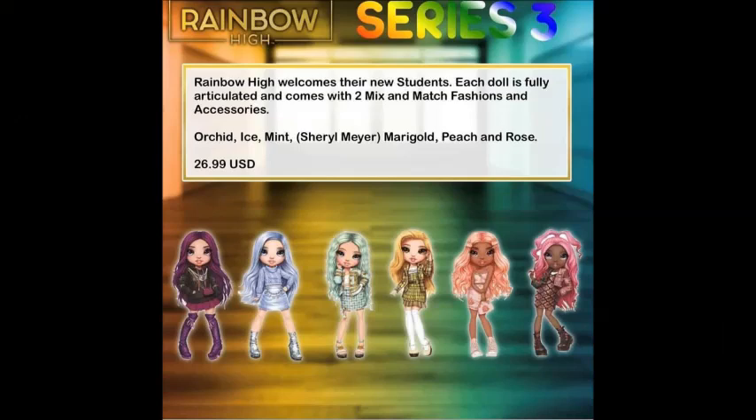Hello everybody, and welcome back to the channel. If you are new, hi, welcome. My name is Kyla, and my channel is just a plethora of all things that I love, and today I've got more Rainbow High leaks for you.